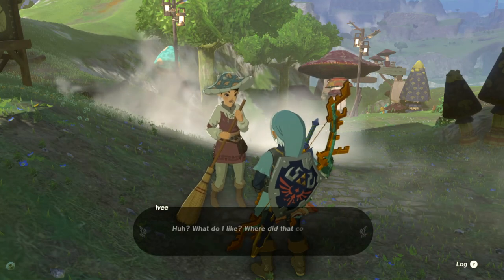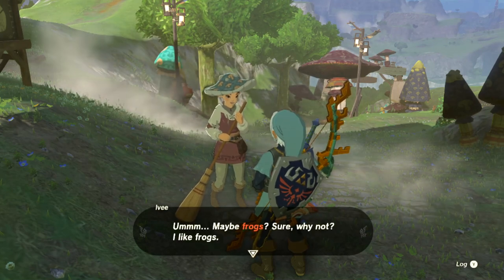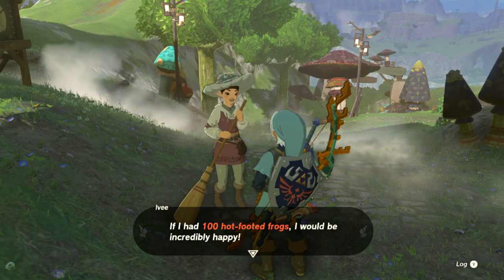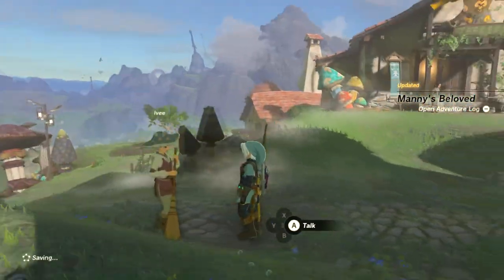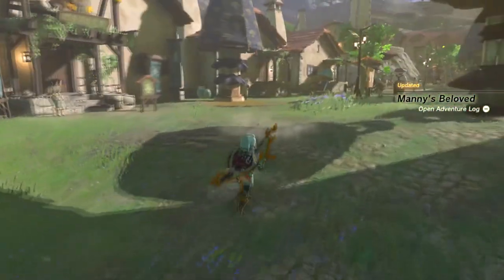I'm gonna ask her what she likes. Big frogs? Yeah — a hundred frogs. Okay, good stuff.